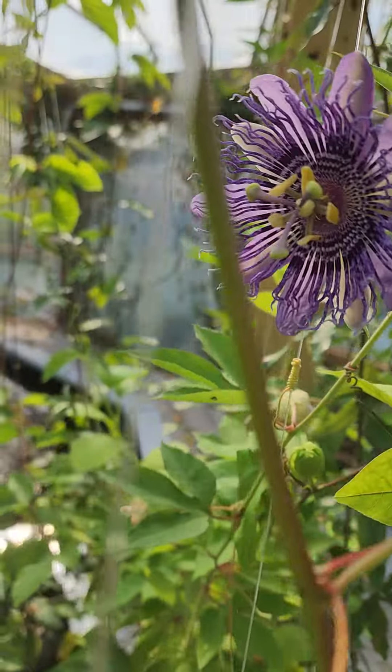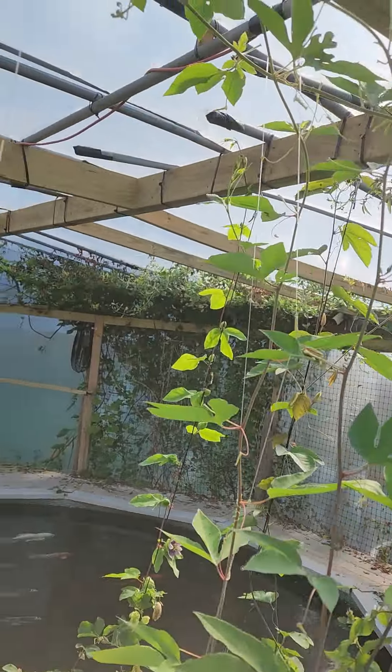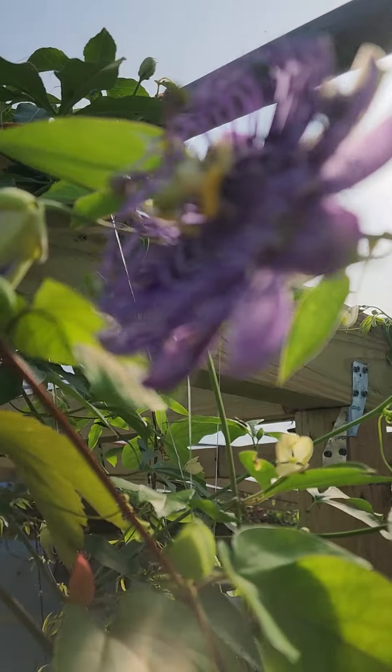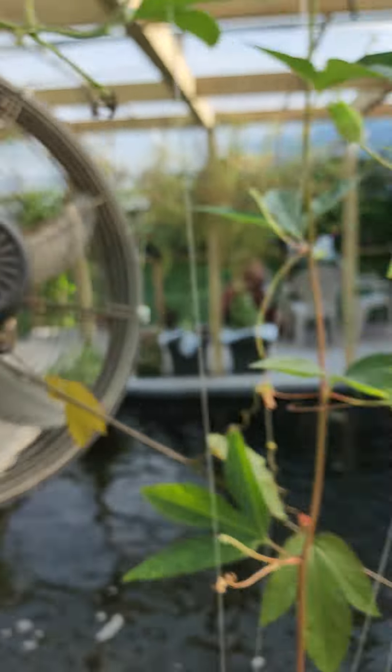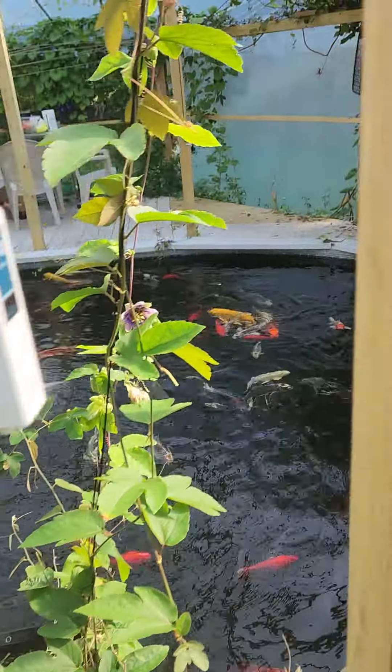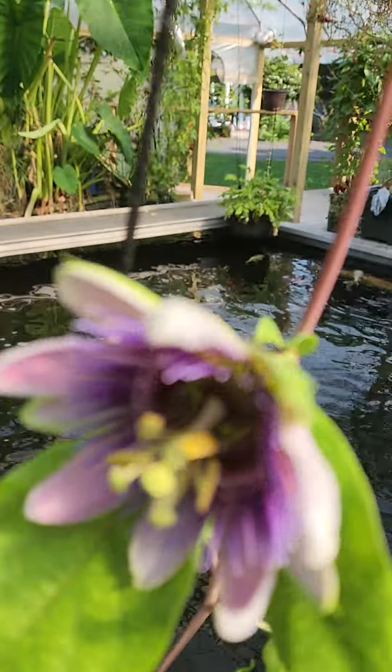It all circulates the water — it feeds our raised beds, our other greenhouse, and even goes to the chickens. It's one cycle of life, and it's replenished by rainwater, which everything is hooked up on via some pumps and automatically flows.